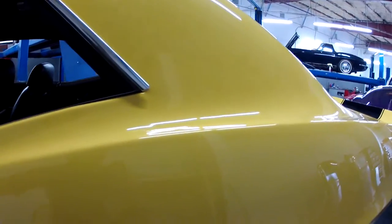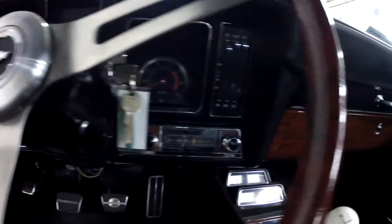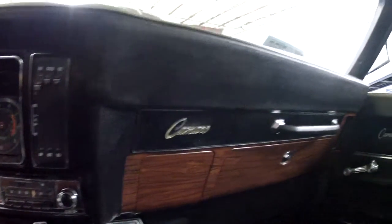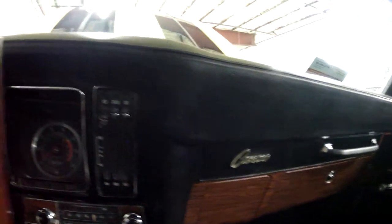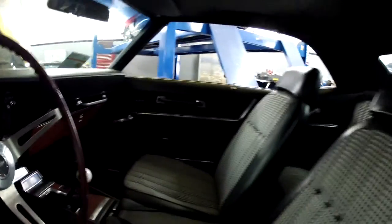Let's go ahead and show you the interior — the dash, door panels. I'm going to go very slow so you can see all the details. Everything is in good condition. Shortly we'll start it up so you can hear the exhaust. Door jam — excellent condition there.